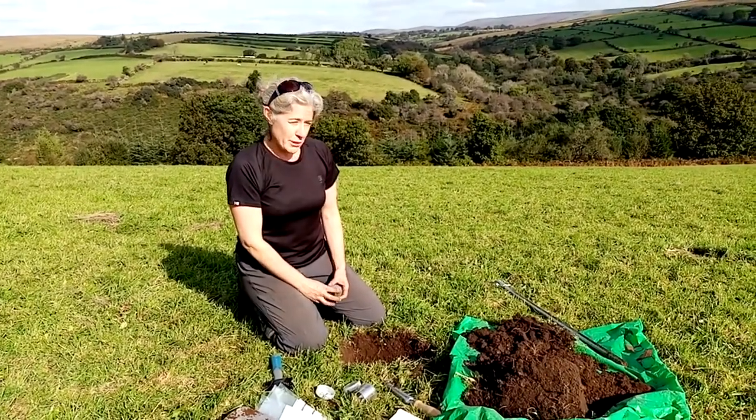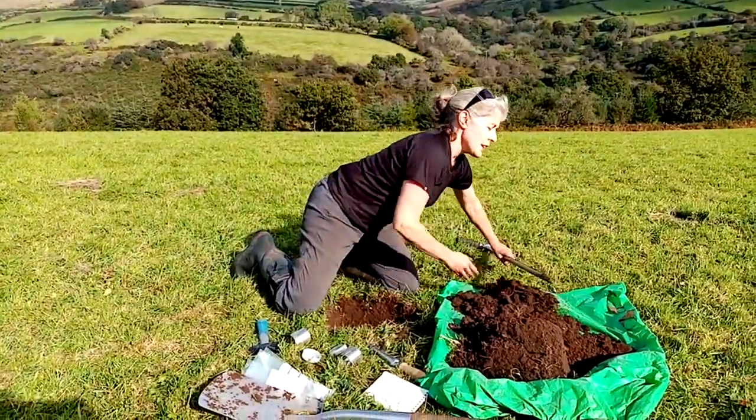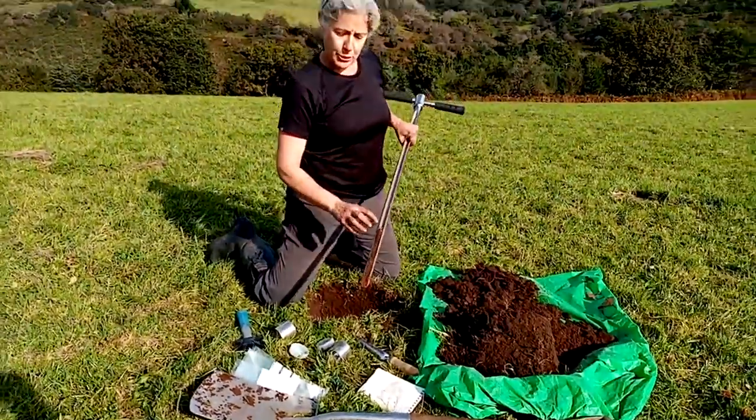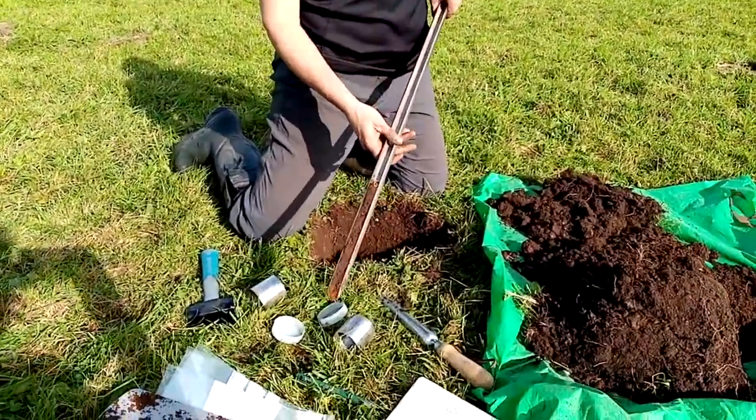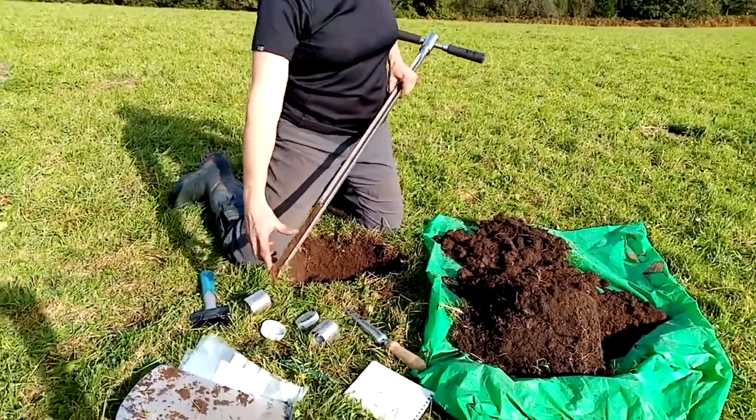We're measuring five fields, doing a W-shape in each field and taking a soil auger down to 30 centimetres, measuring 0 to 10 and 10 to 20 centimetres, which will be analyzed separately.